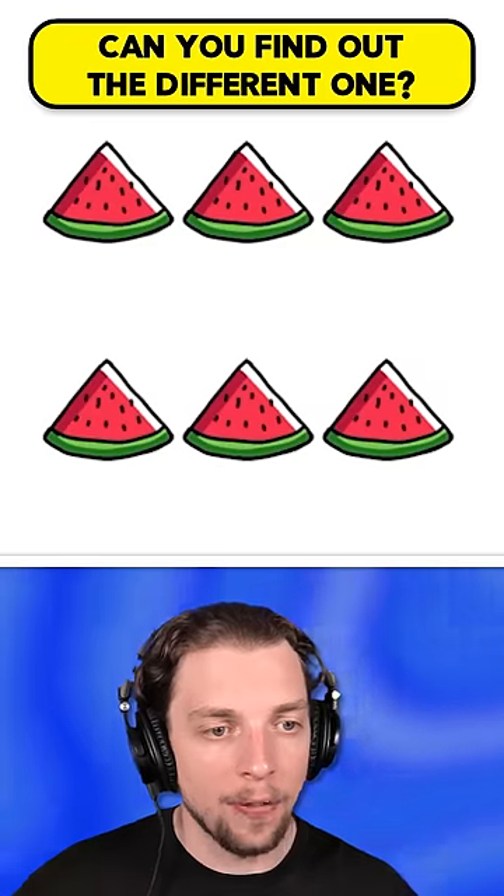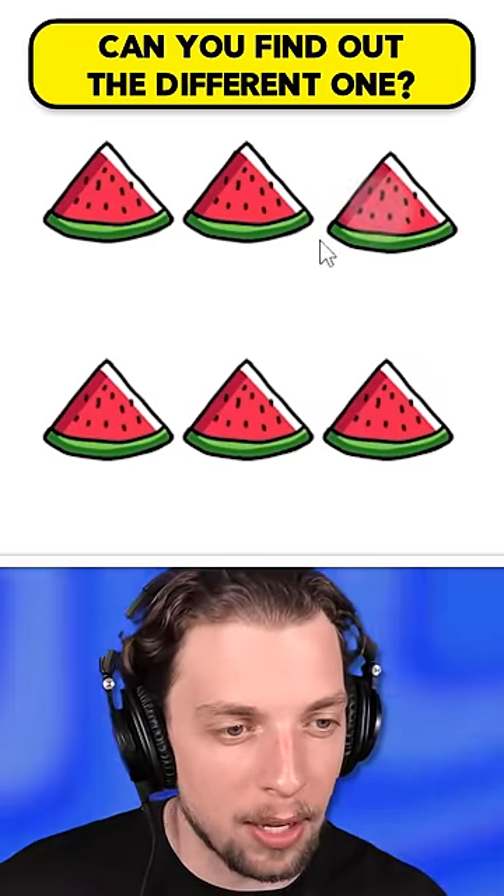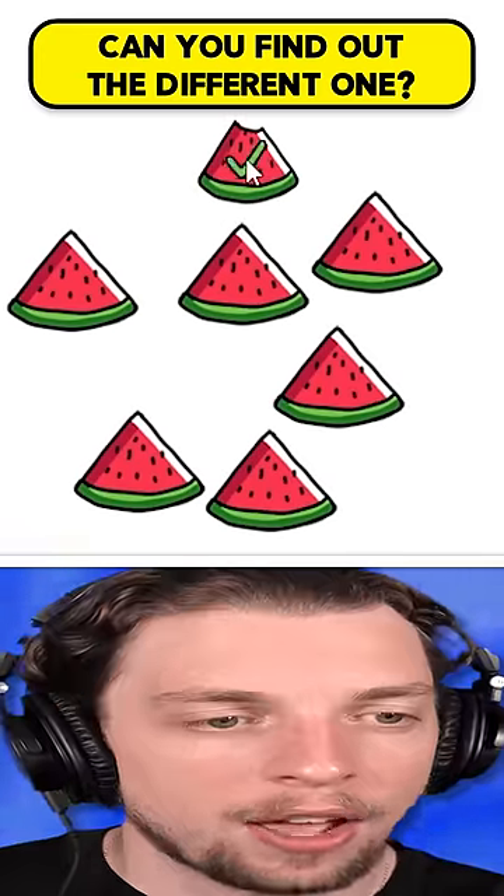That's kind of cheating. Can you find the different one? Okay, let's look really hard at the watermelons. Wait, they all look the same to me. Oh wait, we can move? Oh, there it is — it was hiding.